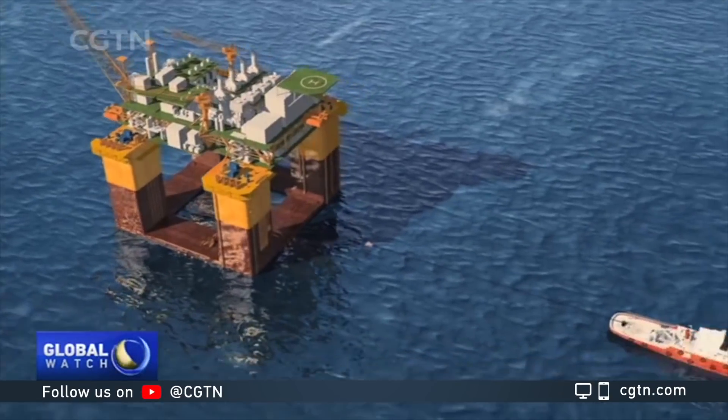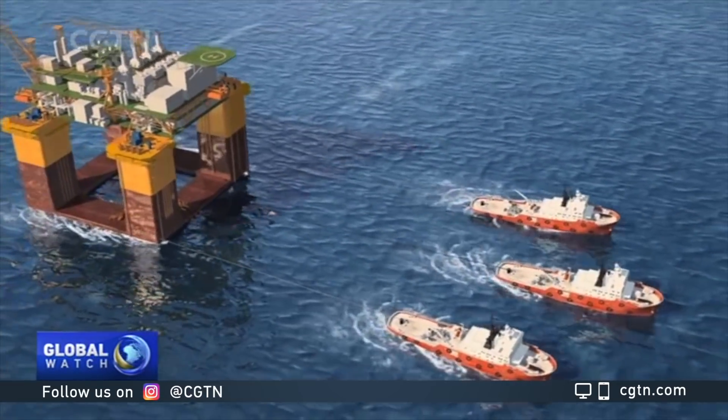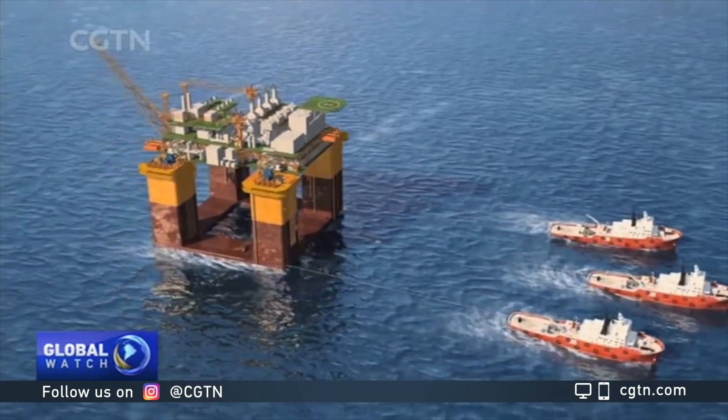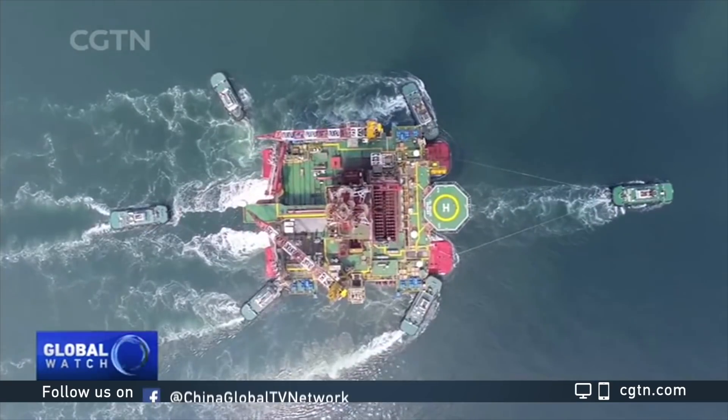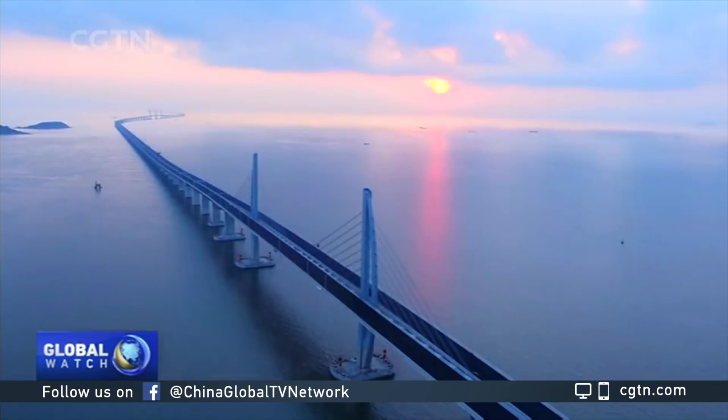It will take about a month-long voyage for the platform to arrive in Hainan. It's expected to begin operation in June to provide 3 billion cubic meters of gas for households in South Hainan Province and the Guangdong-Hong Kong-Macao Greater Bay Area.